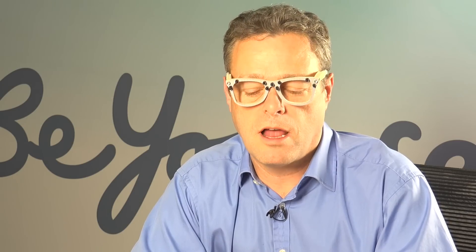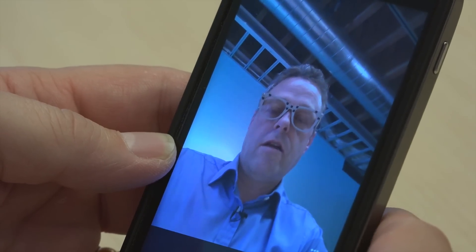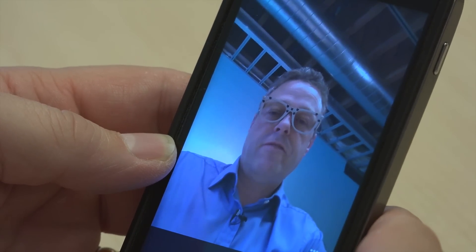So let me show you how that actually looks if somebody takes a picture with a mobile phone of me wearing the glasses. So let's look at what it looks like on a camera sensor on a mobile phone.